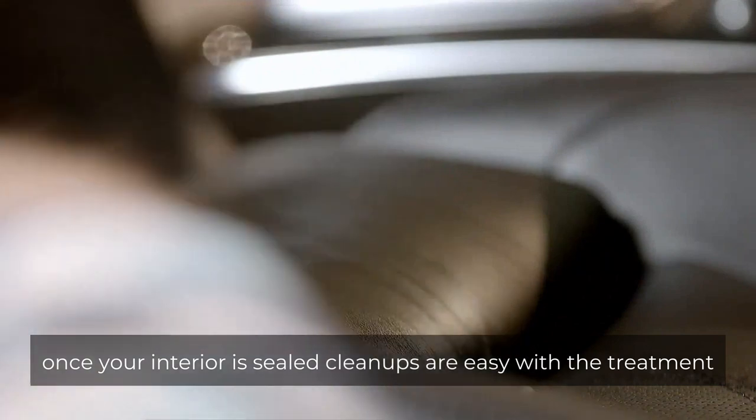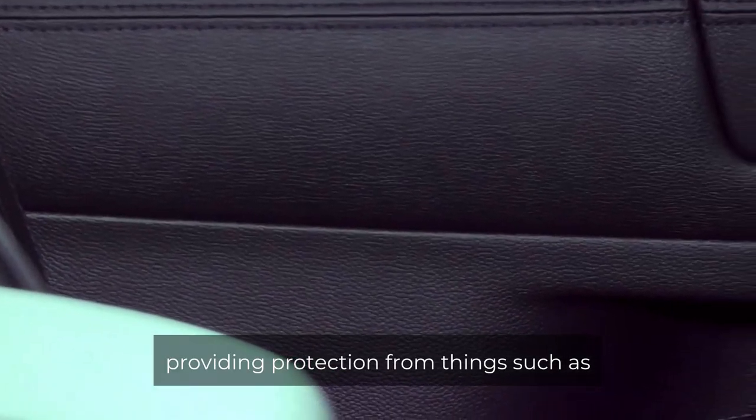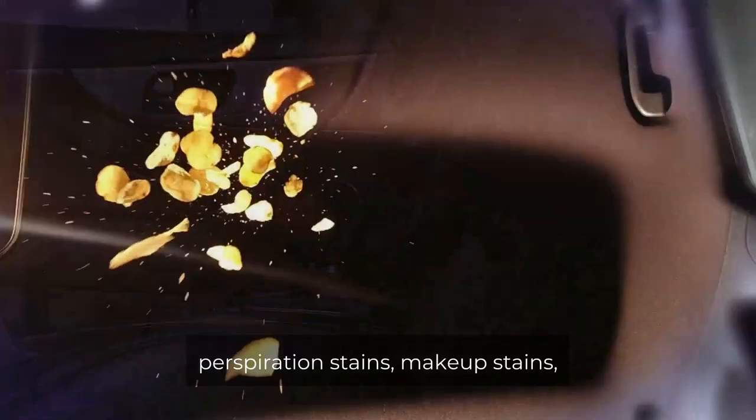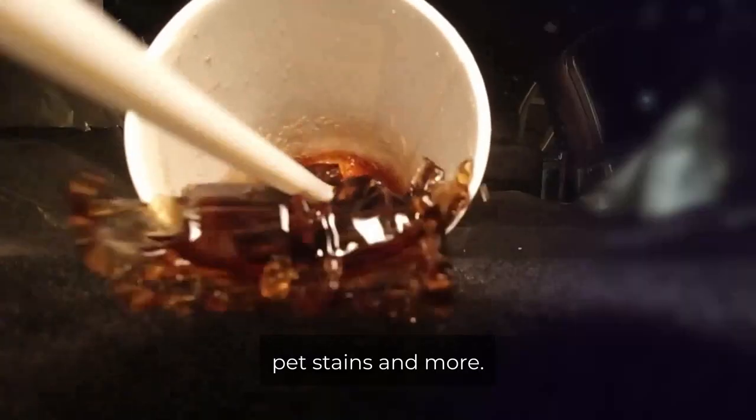Once your interior is sealed, clean-ups are easy, with the treatment providing protection from things such as fading, food and drink spills, perspiration stains, makeup stains, pet stains, and more.